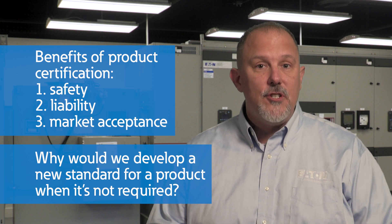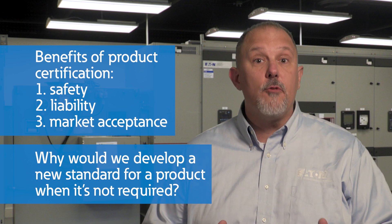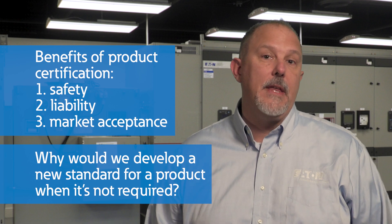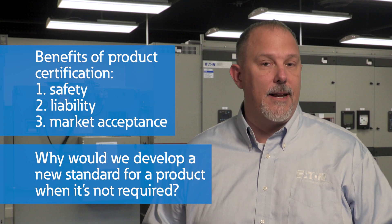The authority having jurisdiction is required by code to approve the installation. Looking for a label that shows it was reviewed by a third party through a certification process can make their lives much easier and more likely to approve the installation. In fact, it can be a competitive disadvantage if my competition has a listed product and I don't.